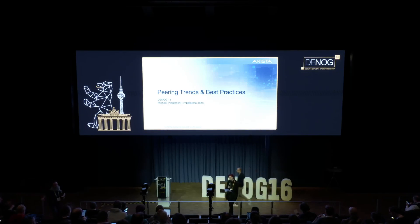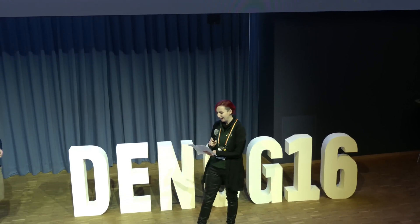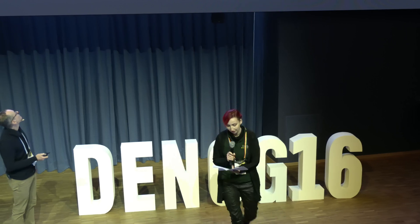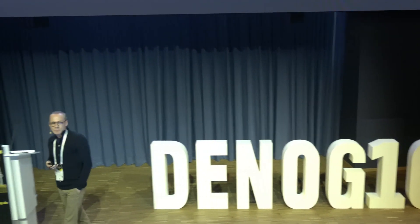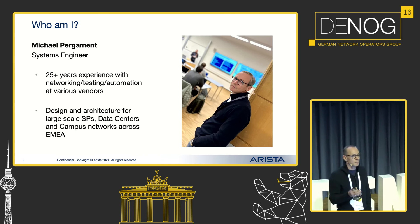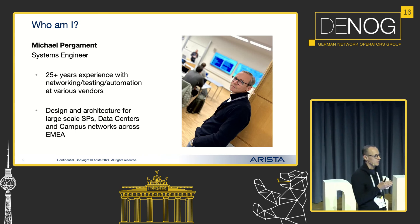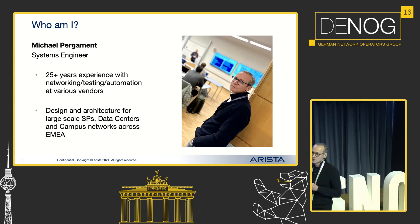Our next speaker is Michael Pergament, working as a systems engineer at Arista Networks. He will talk to us about IPv4 over IPv6 networks relying on RFC-8950. I'm going to talk today specifically about the use case on how RFC-8950 can be used to solve the problem with BGP peering in IXPs.